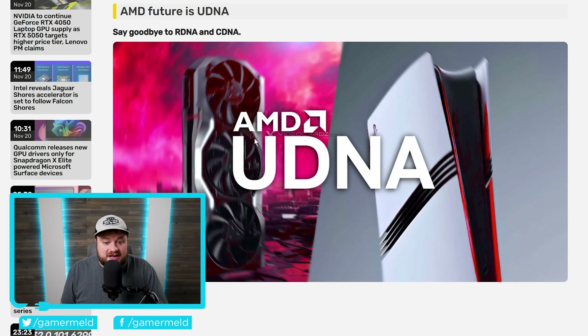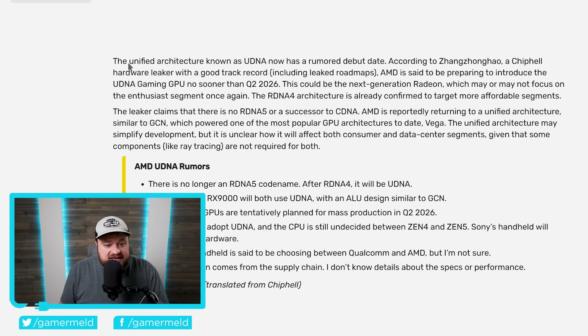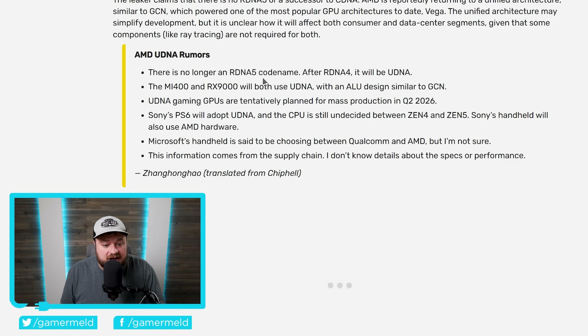According to today's story, it looks like it's actually going to happen even sooner than that. The unified architecture known as UDNA now has a rumored debut date. According to a Chippell hardware leaker with a very good track record — including leaked roadmaps — AMD is said to be preparing to introduce UDNA gaming GPUs no sooner than Q2 2026. Specifically, there is no longer an RDNA 5 codename. After RDNA 4, it will in fact be UDNA, covering the MI400 GPU as well as RX 9000.